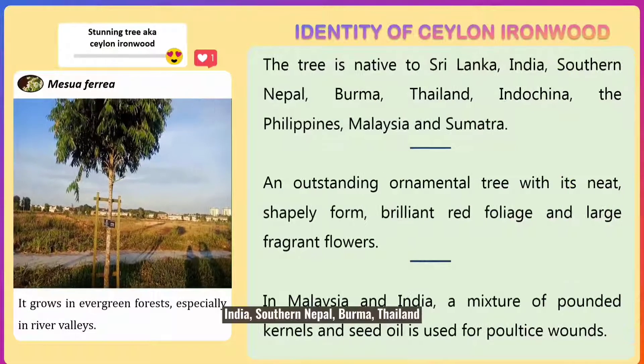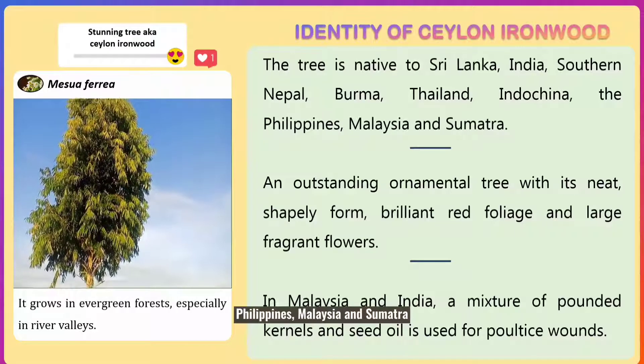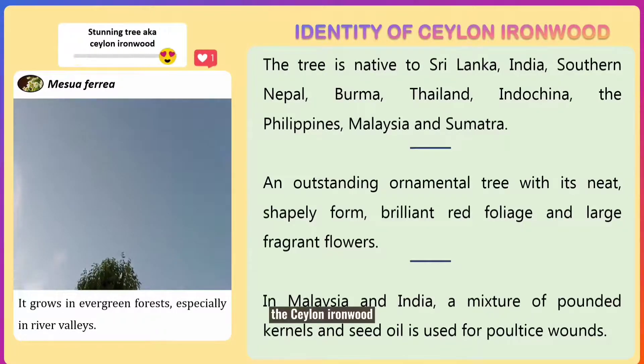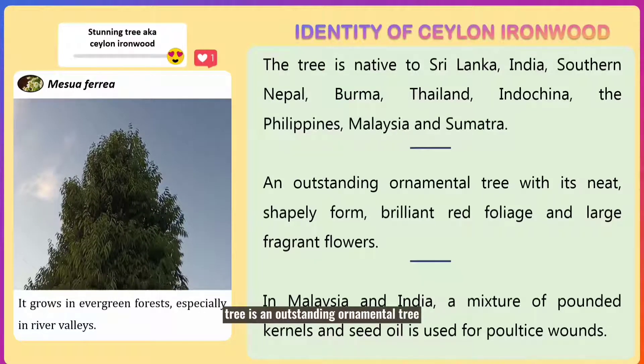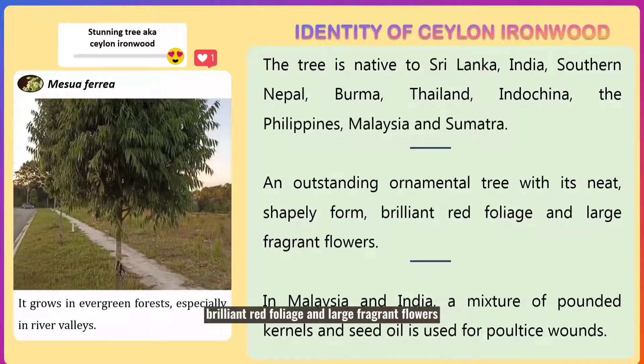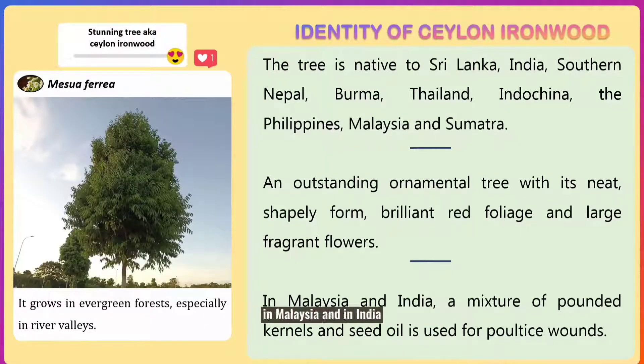This is a reference to the tree which is a very heavy hardwood — it will even sink in water after being dried. This tree is native to Sri Lanka, India, Southern Nepal, Burma, Thailand, Indochina, Philippines, Malaysia, and Sumatera. The Silent Ironwood tree is an outstanding ornamental tree with its neat shape, brilliant red foliage, and lush fragrant flowers. In Malaysia and India, a mixture of pounded caramels and seed oil is used for poultice wounds. This tree grows in evergreen forests, especially in river valleys.